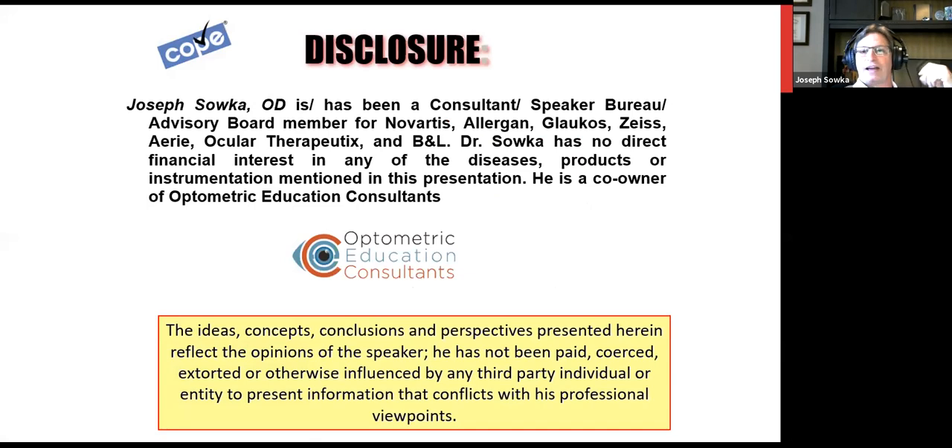These are my disclosures. I'm a consultant for a number of companies, including Novartis, Glacos, Allergan, Zeiss, Aerie, Octiotherapeutics, and Bausch & Lomb. But I have no financial interest in any product we might discuss. I am a co-owner of Optometric Education Consultants with Greg.